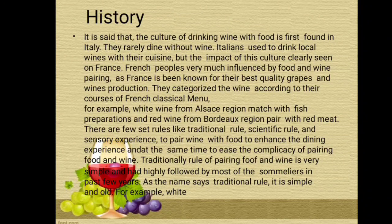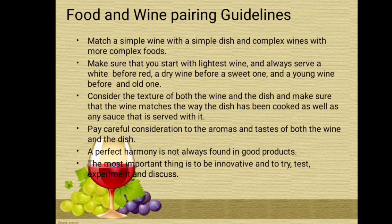Here are the basic food and wine pairing guidelines. Match a simple wine with a simple dish and complex wines with more complex foods. Make sure that you start with the lightest wine and always serve a white before red, a dry wine before a sweet one, and a young wine before an old one. Consider the texture of both the wine and the dish, and make sure that the wine matches the way the dish has been cooked as well as any sauce that is served with it.